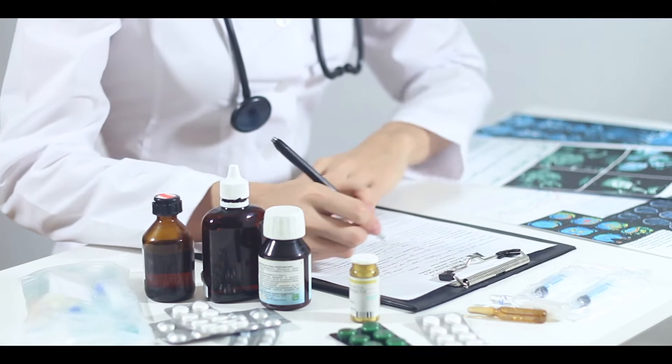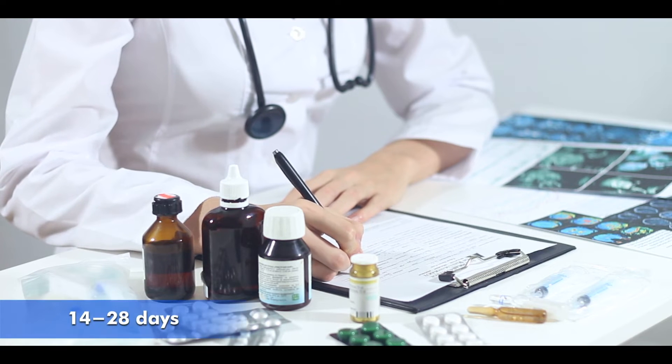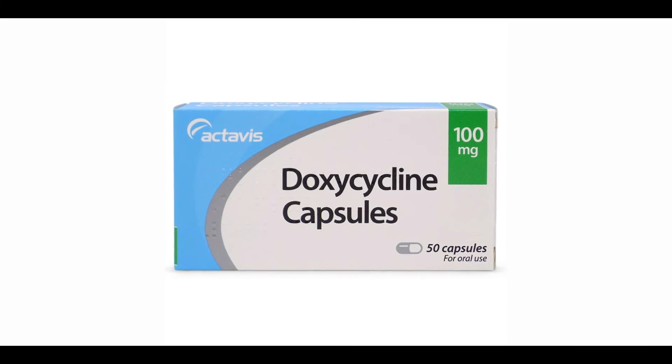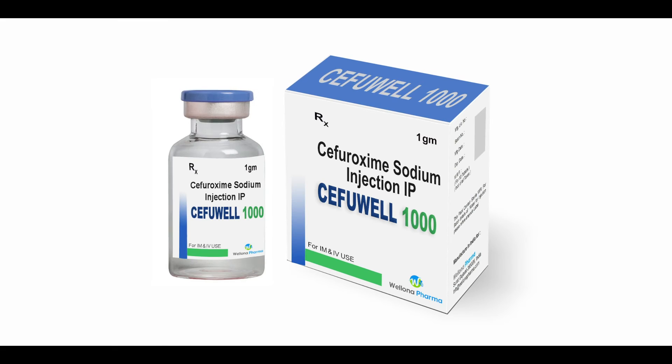To treat Lyme disease, a combination of different antibiotics is prescribed for 14 to 28 days to complete a course. This combination mainly consists of doxycycline, amoxicillin, and cefuroxime antibiotics.